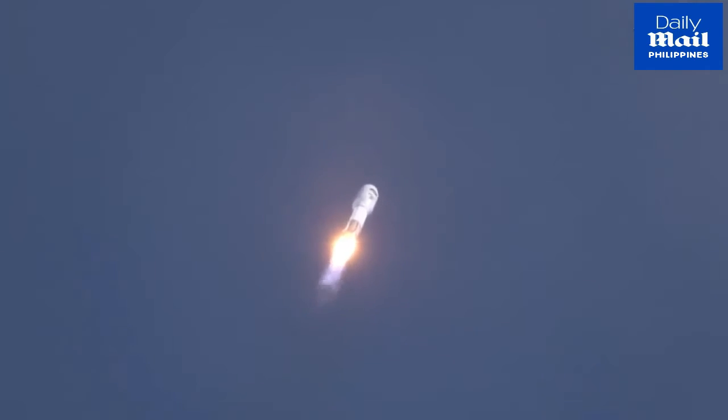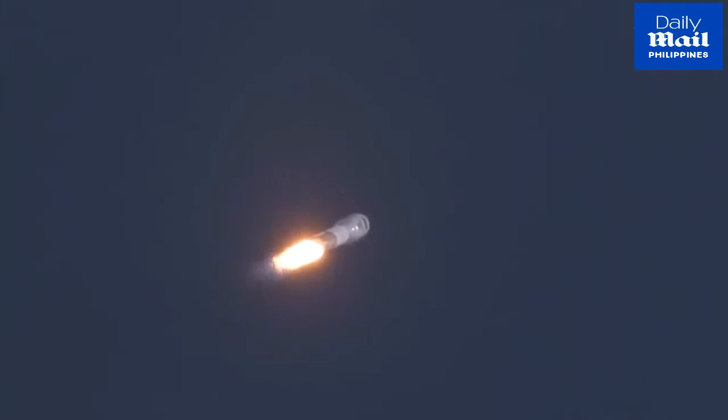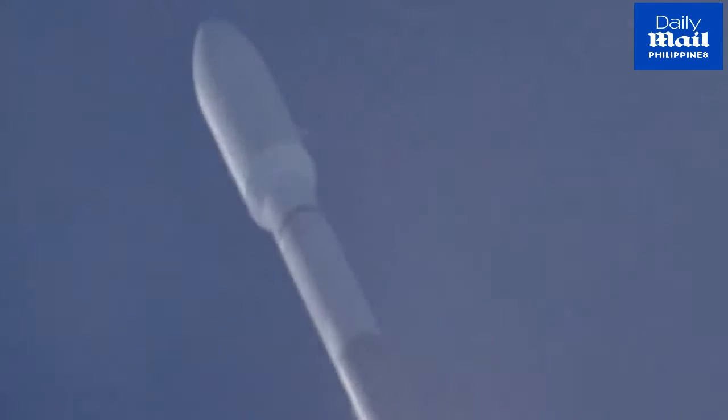Vehicle has now completed the pitch and roll program. Now 70 seconds into flight, Atlas is four miles in altitude, 0.4 miles downrange distance, traveling at 1,200 miles per hour.